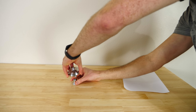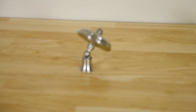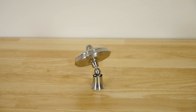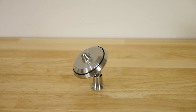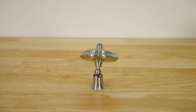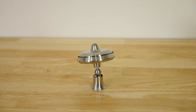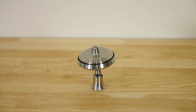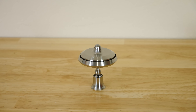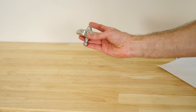So watch this. I have a gyroscope with a very frictionless base that just spins on ball bearings. So it immediately starts precessing. But now watch what happens — it gets completely upright again.